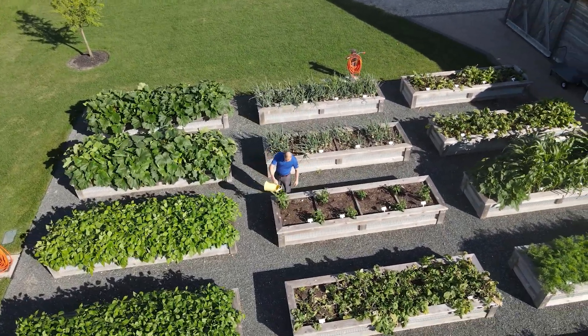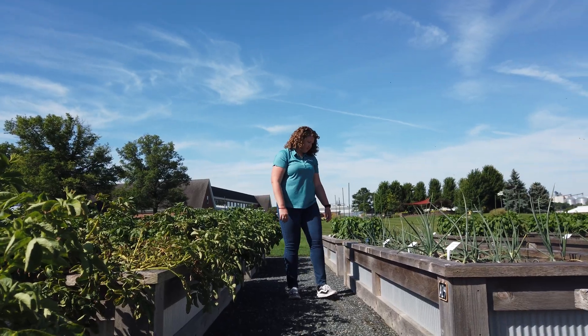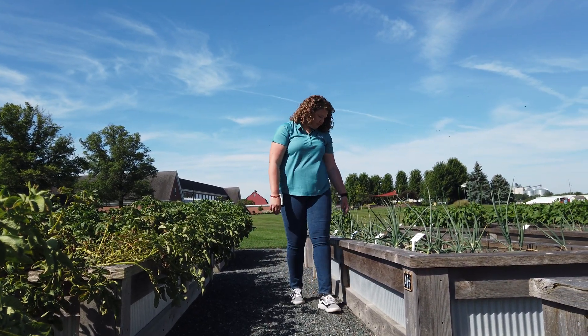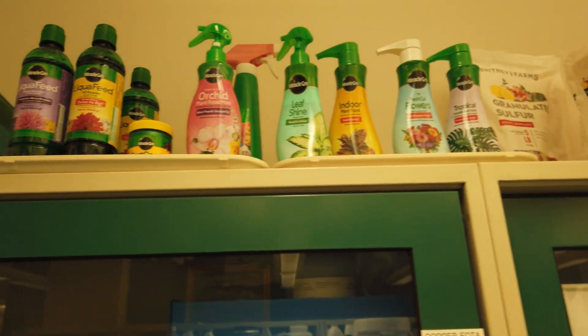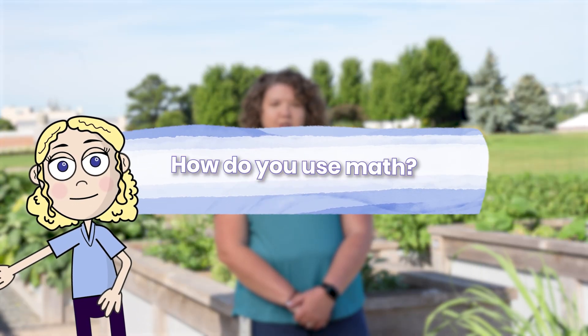My name is Abby Prickett. I'm a process and formulations engineer. We work with a whole bunch of engineers, chemists, and biologists to develop home lawn and garden products. We use math all the time. When you buy a fertilizer product or a potting soil, for example, a lot of work went into that bag or bottle before you even got it. We don't just mix a whole bunch of materials together and hope it turns out right.